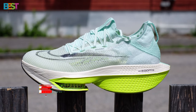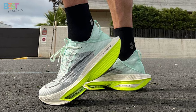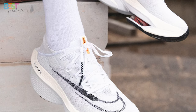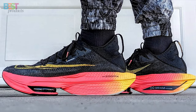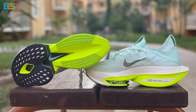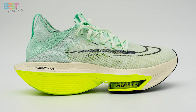Number 1: Nike Alpha Fly 2. This road-racing shoe is designed for the perfect balance of comfort and speed. With a thick, lightweight support system, Atomknit material for a contoured fit, and Zoom Air units providing Nike's highest energy return, the Alpha Fly 2 is a game-changer. Users rave about its incredible comfort and performance, making it a top choice for achieving personal bests. If you're ready to invest in a high-performance road-racing shoe, look no further than the Nike Alpha Fly 2.